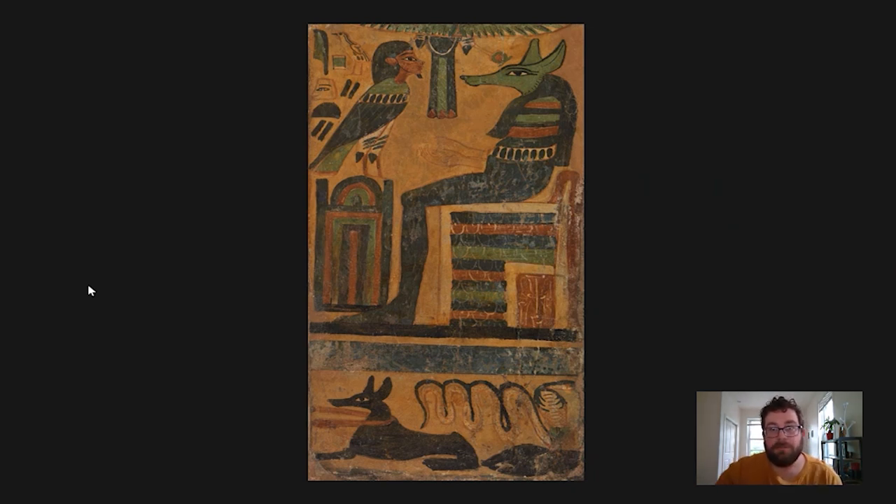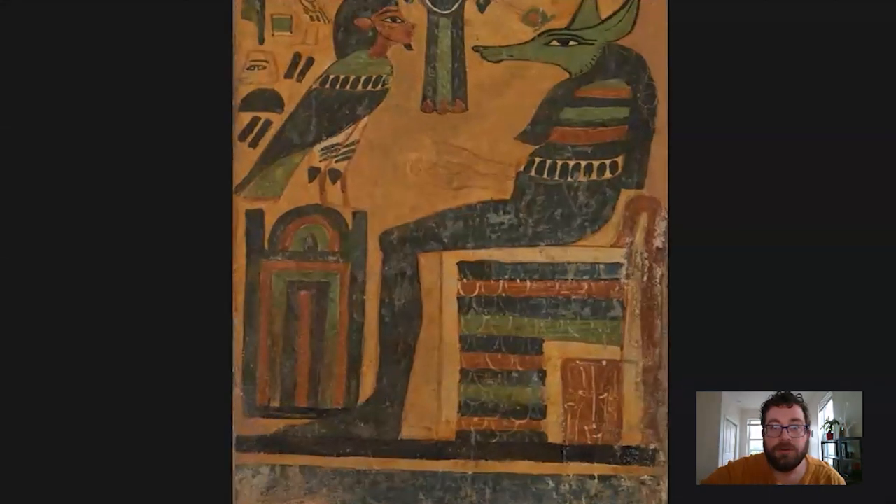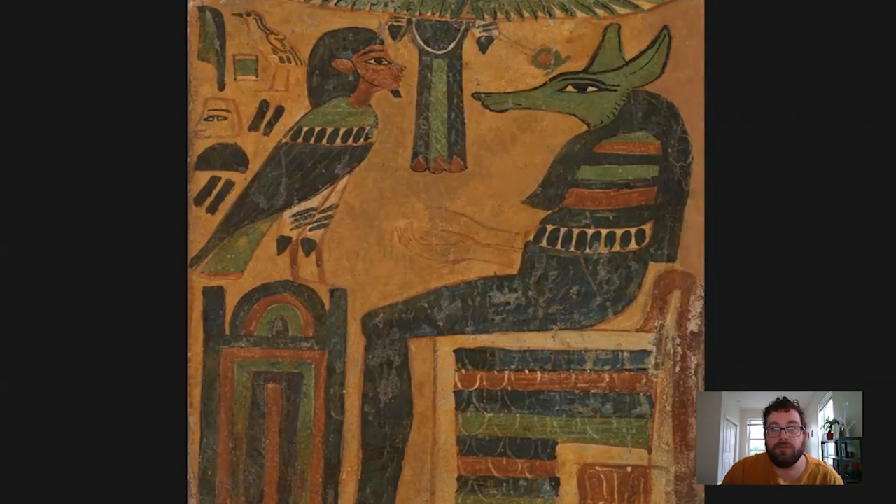At the top of the scene we have part of a bird that was cut off from the original coffin fragment. This probably represents the goddess Mut in the form of a vulture, with her wings outspread over the top of the scene. This acts as a nice compositional element, framing and ordering the scene as well as filling up space - though we're not quite sure.